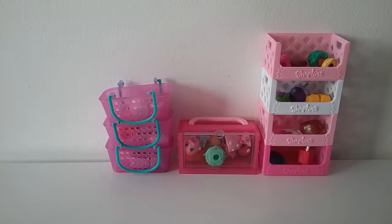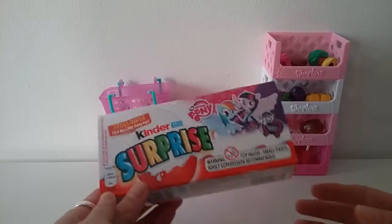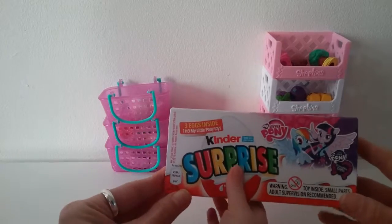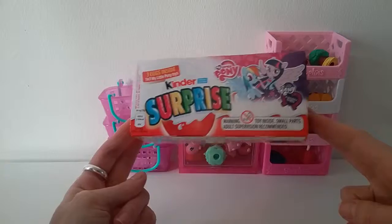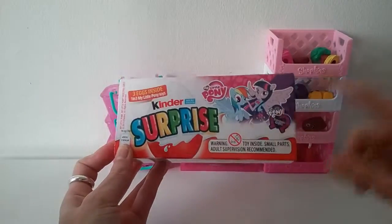Are you going to say hello? Hello. Hello. Right, today we have been bought by my lovely sister and your auntie, Ella, a box of Kinder Surprise. So we've got three eggs in here and these are the My Little Ponies.